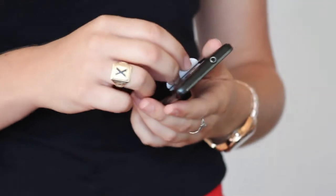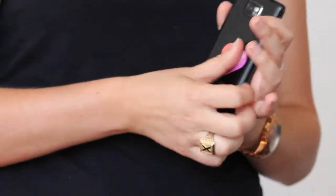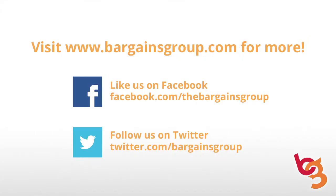And finally, these mini screen cleaners are a great new item. Simply stick them on the back of your phone and they will be handy at any time to wipe away any smudges on your screen. These come in a full variety of shapes and sizes and include a full digital print starting as low as $1.30. For more great bargains and tips on how to rock your next trade show, call us today at 1-877-868-5655 or visit us online at www.bargainsgroup.com.